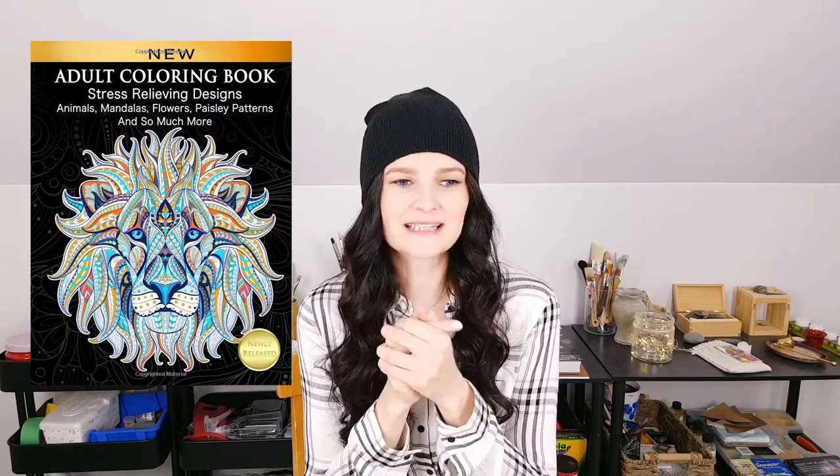Another idea is an adult coloring book. I'm sure you've seen them before. It's very zen and meditative, and it's accessible for anyone who is just a tiny bit creative and wants to have fun with color.